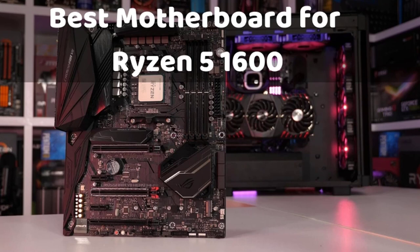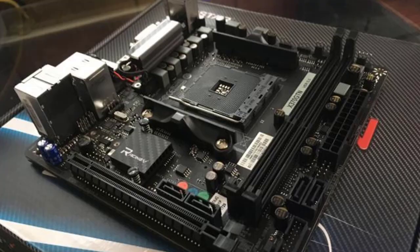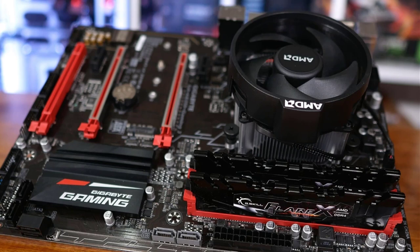Hello guys, today I will be introducing to you the best motherboard to buy for Ryzen 5 1600 gaming processor. The gaming aficionados have a great preference for high definition output and take care of using the best hardware and software. The gaming computers require investment in accessories and hardware. AMD Ryzen 5 1600 is a processor that gives hiccup-free performance and is ideal for full HD gaming and VR gaming experience.